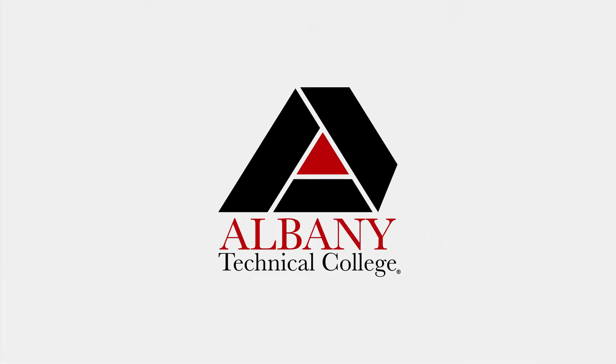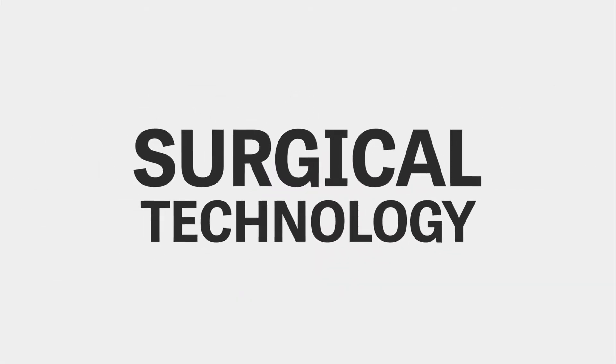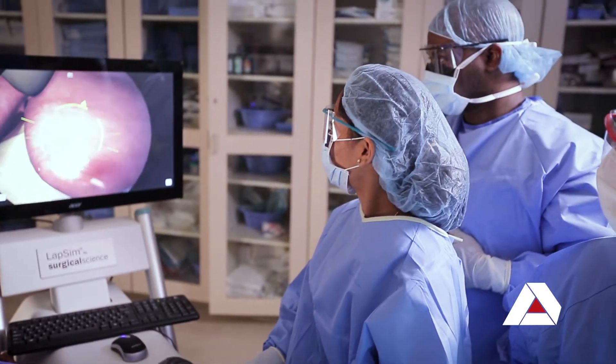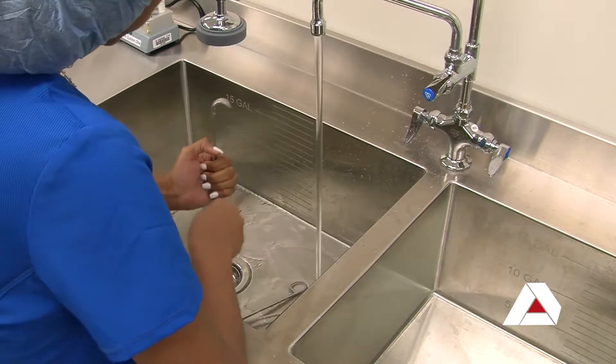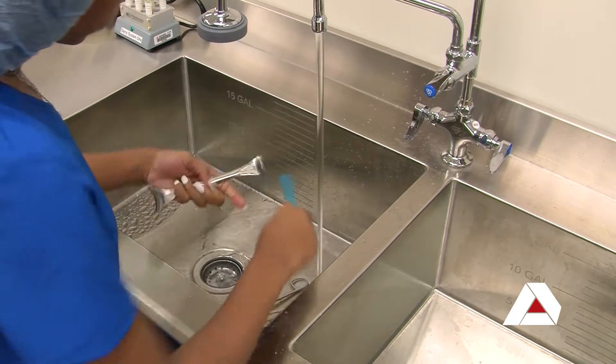I'm Lori Day. I am the program chair for Surgical Technology and I have been employed here with Albany Tech for 14 years. We teach our students to work in the operating room and in a variety of surgical settings. We are a diploma program currently, but we will be introducing the associate degree program in January of 2020. Right now we have 18 students that will be graduating in December of 2018 and we have 17 enrolled to start in January of 2019.